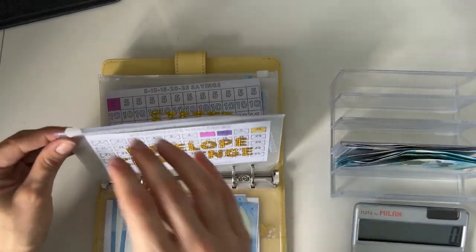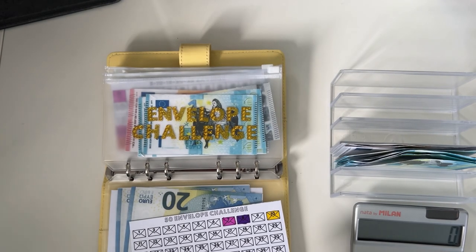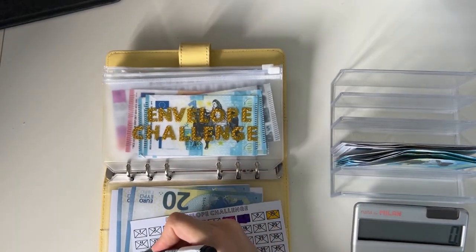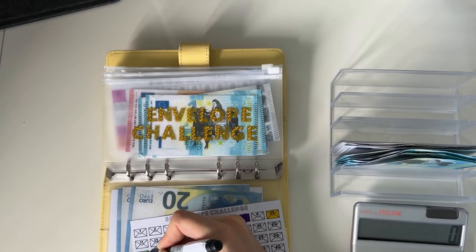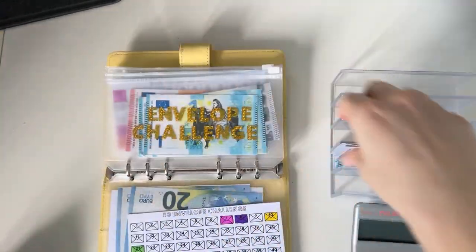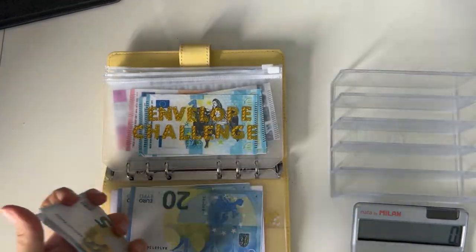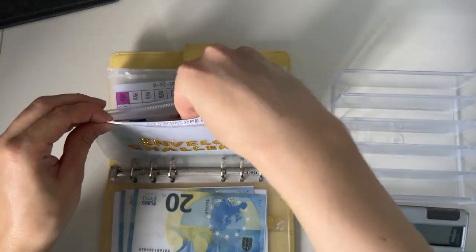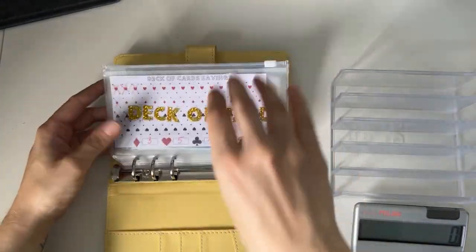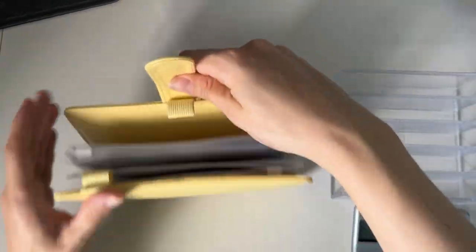Let's just do the envelope challenge then with 21. Counting again: 5, 10, 15, 16, 17, 18, 19, 20, 21 — indeed. So that's the envelope challenge. That was 47 euros that we did in our savings, and that was all for today's cash stuffing video!